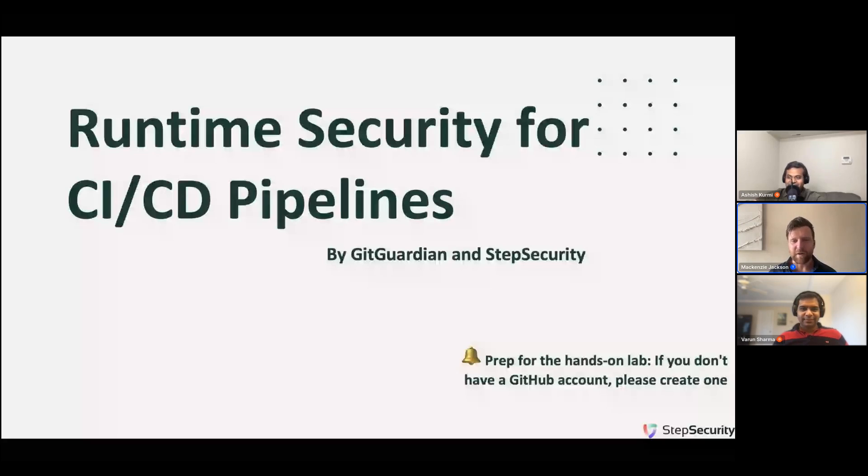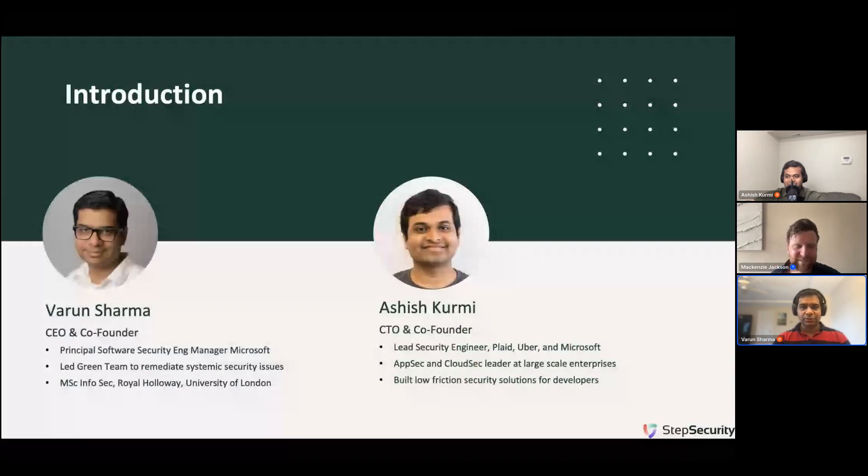Welcome, everyone. If you've enabled the emojis, we can send some to welcome Ashish to the stage. So Ashish, I'm going to leave and turn it over to you. I'll start the slides. Welcome to the webinar on runtime security for CI/CD pipelines. McKenzie has already mentioned that this has a hands-on lab, so I'll skip the quick introduction. My name is Varun Sharma and I'm the CEO and co-founder of Step Security.